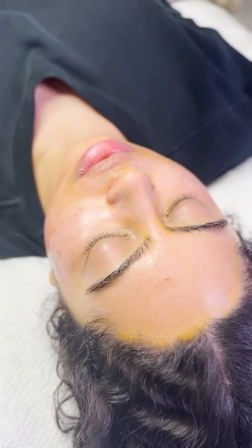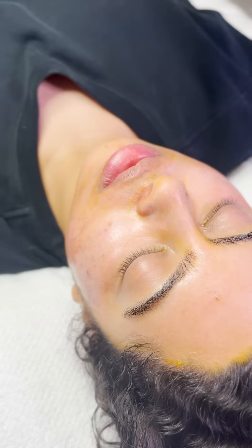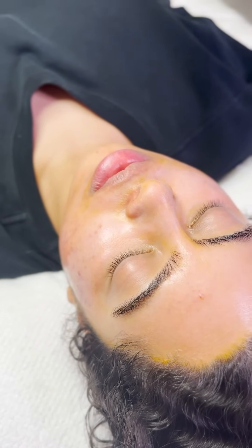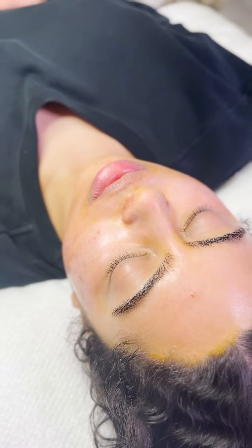You saw how her skin looks with the hydration — a little bit of frosting still but pretty solid. Now we're going to put some retinol and moisturizer on her skin. She'll go to sleep and then start her aftercare starting tomorrow.